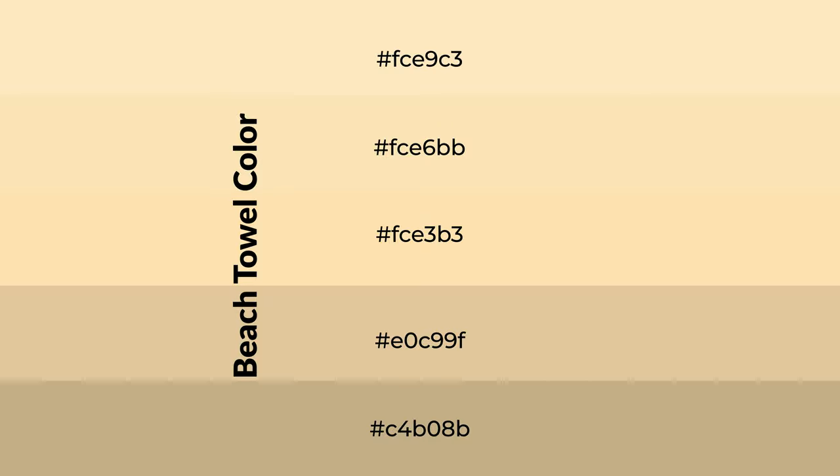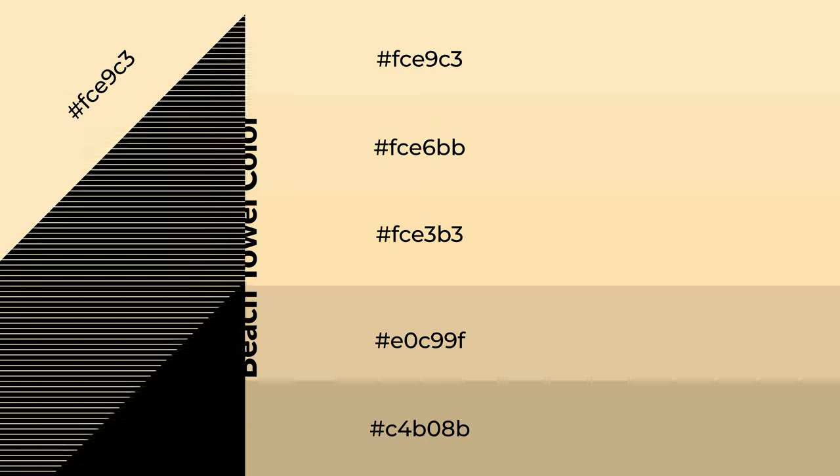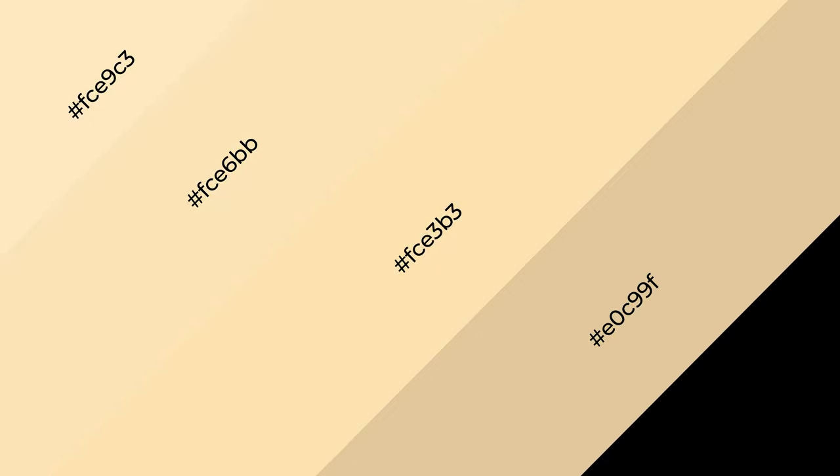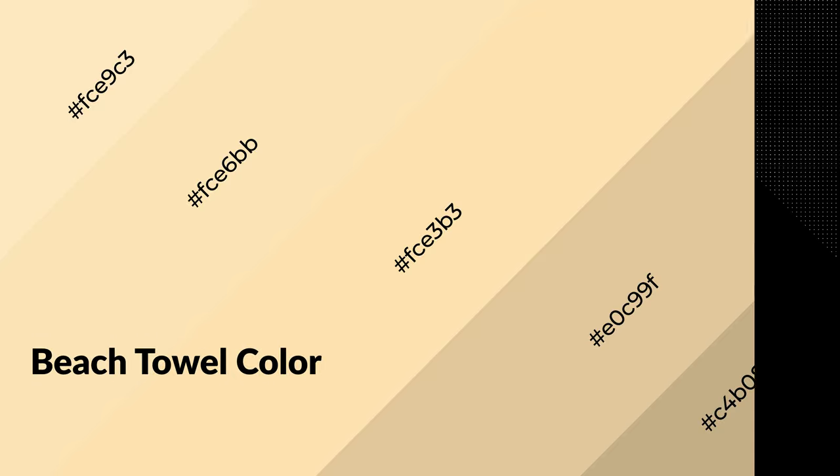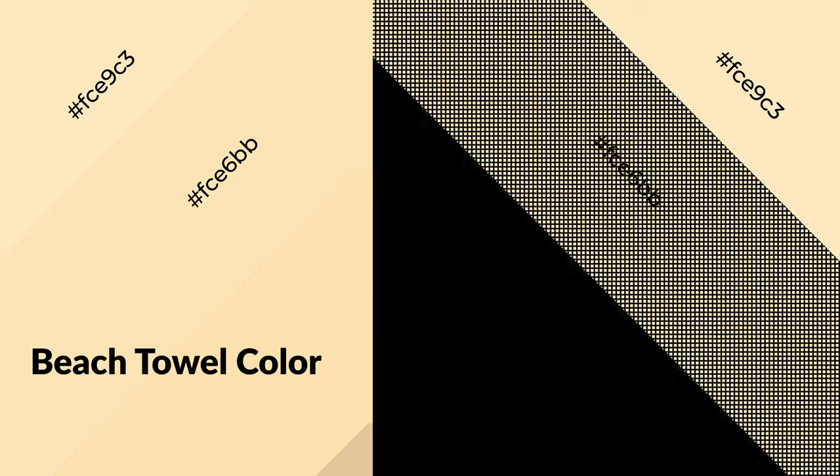To generate shades of a color, we add black to the color. Shades are used in patterns, 3D effects, and layers — they create depth and drama. Beach towel is a warm color and it emits cozier and active emotions.